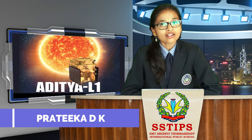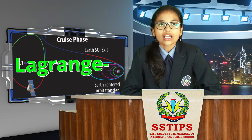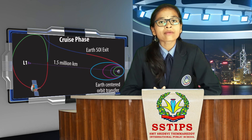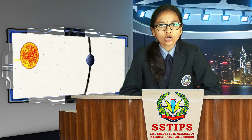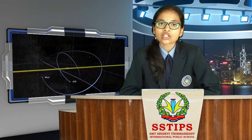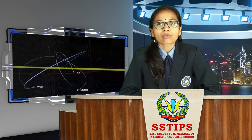Aditya L1 shall be the first space-based Indian mission to study the sun. The spacecraft shall be placed in a halo orbit around the Lagrange point 1 (L1) of the Sun-Earth system, which is about 1.5 million km from Earth. At L1, the gravitational effects of both bodies cancel each other out, so the spacecraft can remain for a longer period of time and reduce fuel consumption. A satellite placed in a halo orbit around the L1 point has the major advantage of continuously viewing the sun without any eclipses.